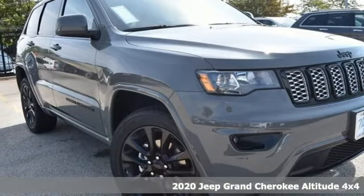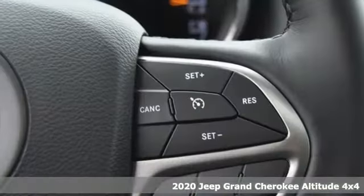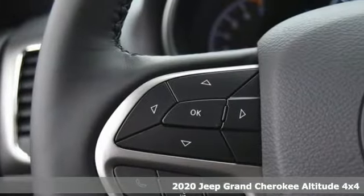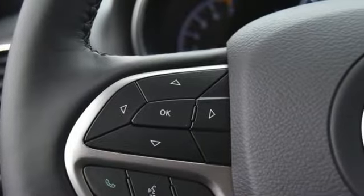It's a new 2020 Jeep Grand Cherokee. Forged from capability, bathed in luxury. This Grand Cherokee elevates your adventures. Plus, it offers an exciting list of features.